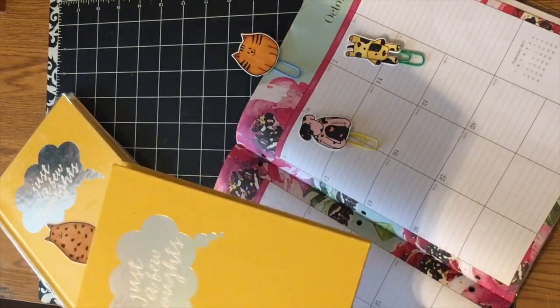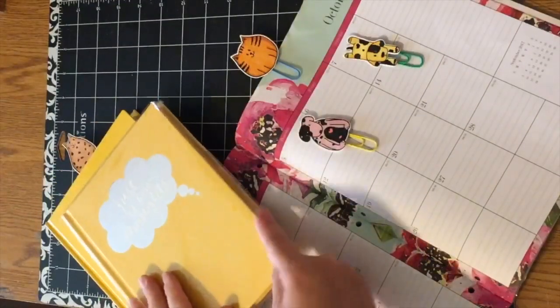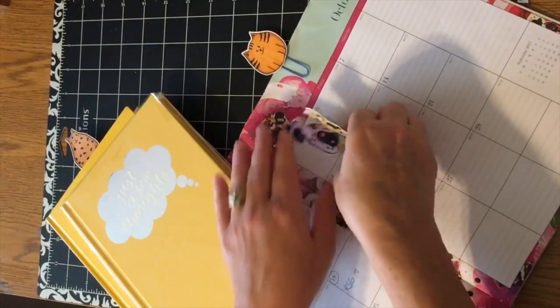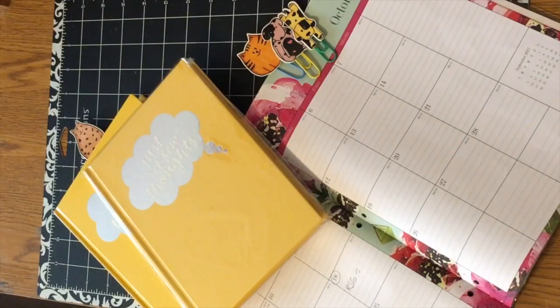I'm also showing you how you can use them in a journal. This is actually a little crafty friends surprise giveaway — I'm going to be sending this to her once the set is complete. I hope you enjoyed my little craft project today. Thank you so much for stopping by. If you want to leave a comment below, I can find you and I'll stop by and visit you. Thank you so much, bye-bye!